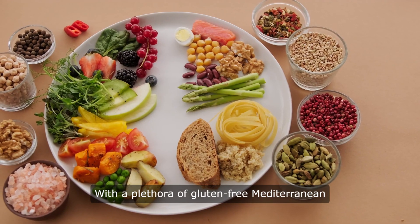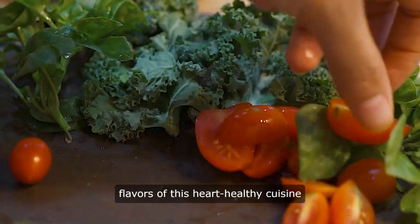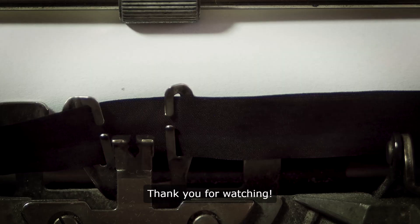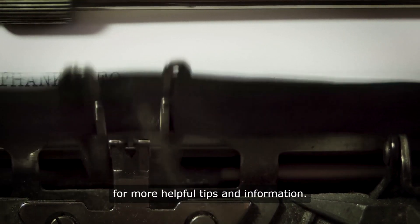With a plethora of gluten-free Mediterranean recipes at your fingertips, savoring the flavors of this heart-healthy cuisine has never been easier or more delicious. Thank you for watching. Don't forget to like and subscribe for more helpful tips and information. See you in the next video.